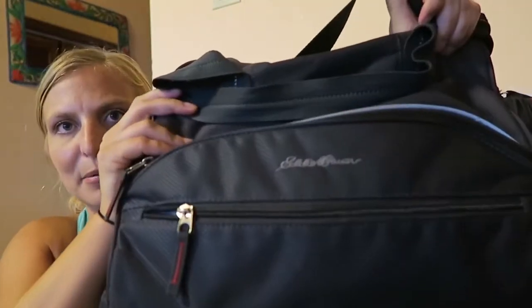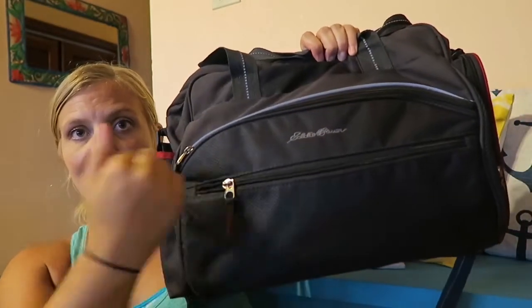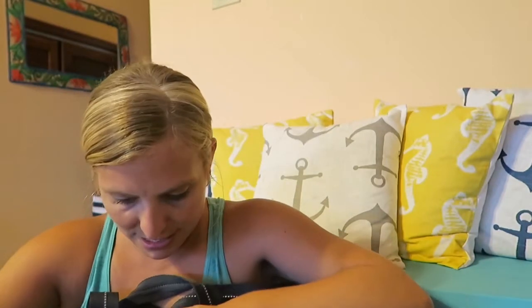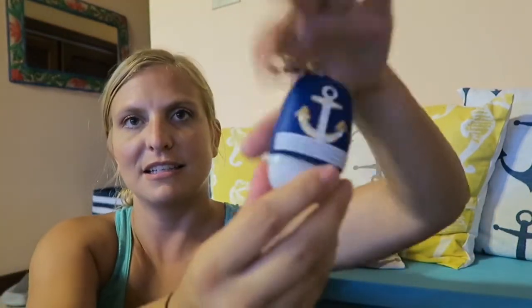This is the diaper bag — it's the Eddie Bauer diaper bag, wipeable, it's good. I'm gonna start in the front pocket and work my way back. The very front pocket has a Marriott Vacation Club key in it that doesn't work anymore because we aren't staying there — garbage.